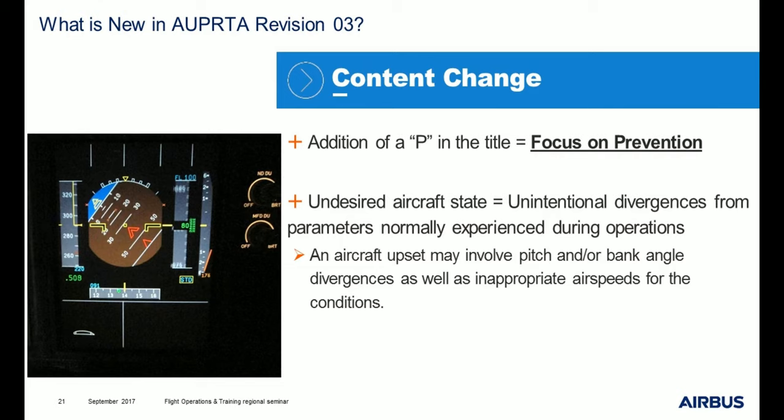Regarding content, you may have noticed that in the title there is a P that was added — it is not ORTA, it is ORPTA. The P means prevention; the new revision 3 focuses on prevention. There is also an enhanced definition of undesired aircraft states: unintentional divergences from parameters normally experienced during operations. This means an aircraft upset may involve pitch and/or bank angle divergences — which was already the case before — but also inappropriate airspeed for the conditions.